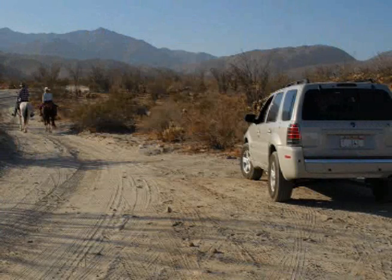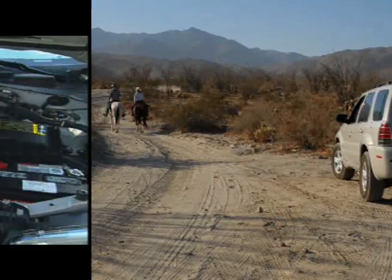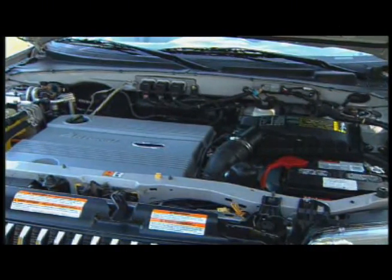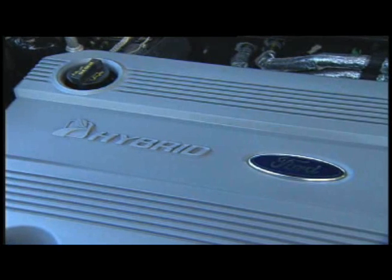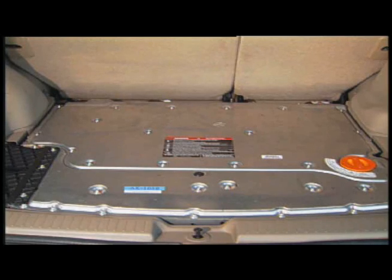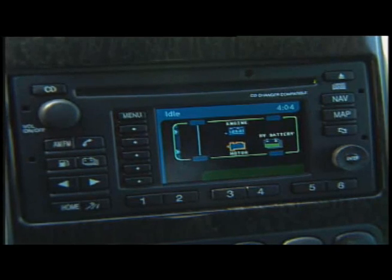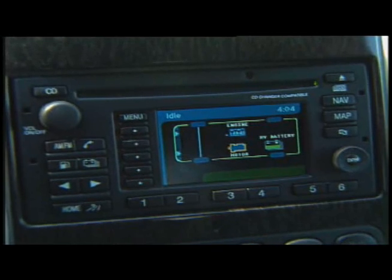Since I was driving under 25 miles an hour, the electric motors powered by the battery were running the car. The 2.3-liter 4-cylinder engine had shut off. When needed, power comes from batteries located in the back, where you might expect to find the spare tire. Other than the badging on the outside of the car, the only notice you'll take of the rather exotic drivetrain is when the tachometer stops, or as the video display switches back and forth in the center console.